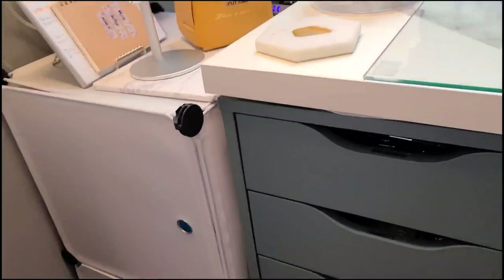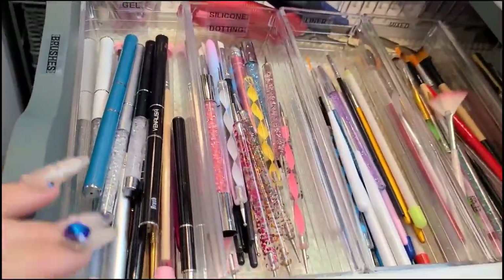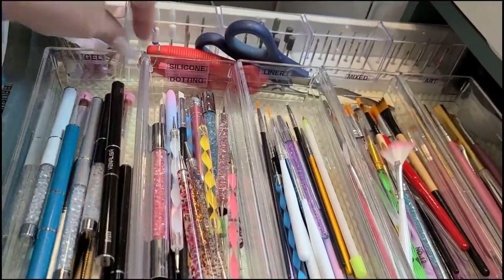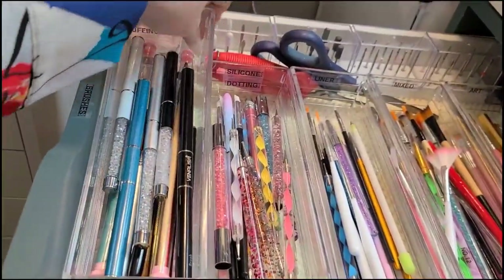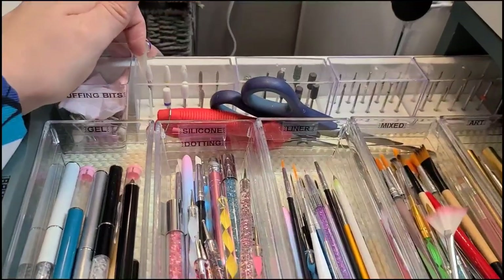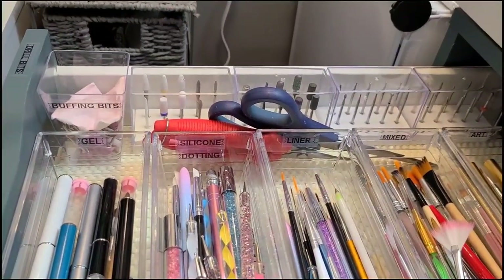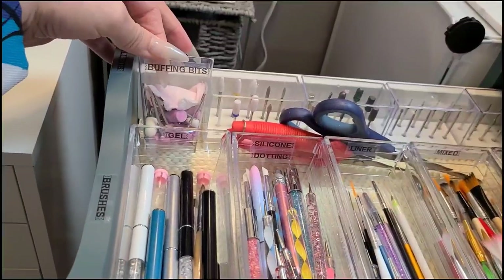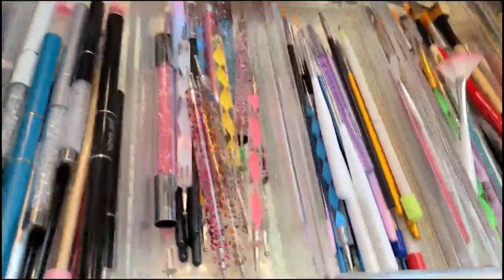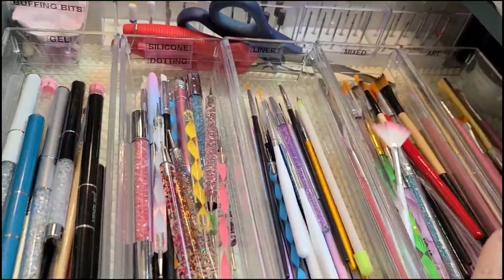Let's do the left side of my desk. The first drawer has brushes. All of these organizers are from Dollarama - just long little clear organizers. I have four of them and they hold the majority of all of my bits. These are my buffing bits and I threw some extra bits in there too - all clean. I have one for all my gel brushes, one for silicone and dotting tools, one for liner, a mix, and more art ones.